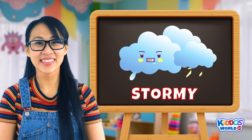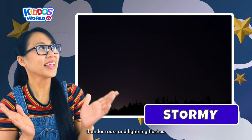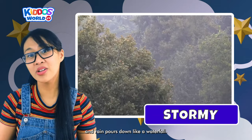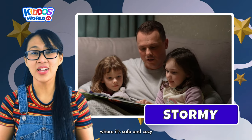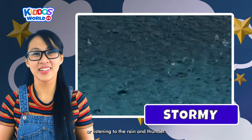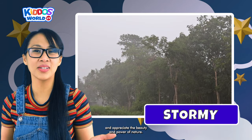Next is Stormy! Mother Nature puts on a show when it storms. This is when the sky gets dark, thunder roars, and lightning flashes. It can sometimes be windy, and rain pours down like a waterfall. Even though it's scary, it's also amazing to watch. Stay inside when it's stormy outside, kiddos, where it's safe and cozy. While reading books, playing games, or listening to the rain and thunder, you can snuggle under a blanket and enjoy the weather.